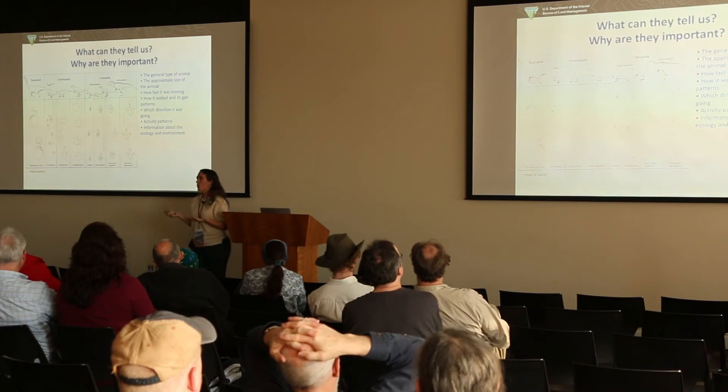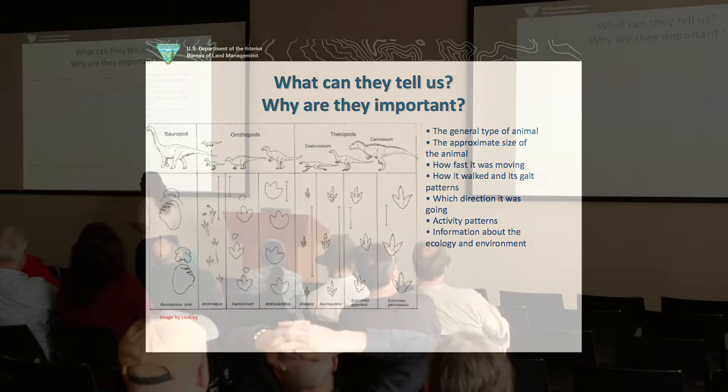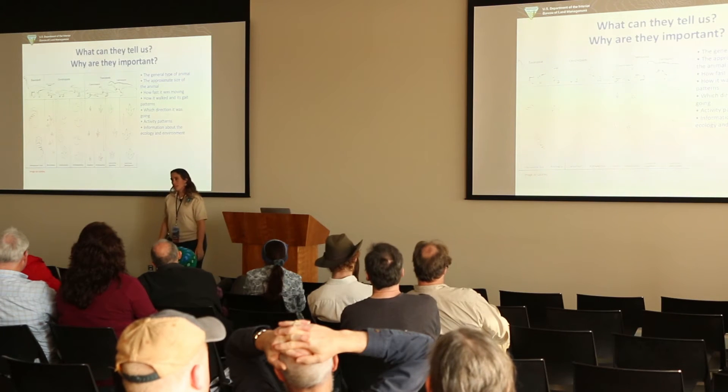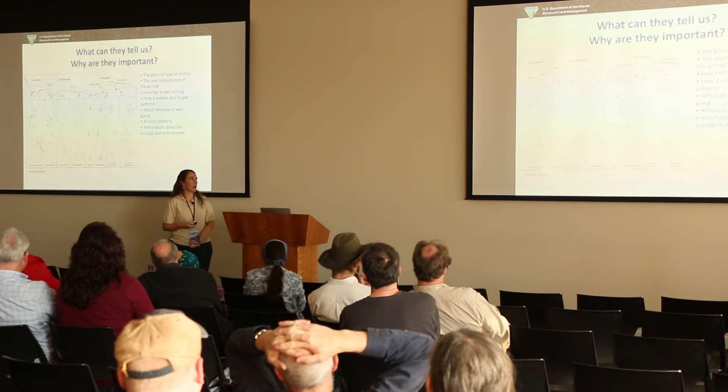Why are tracks important? Tracks tell us a lot about what the animal was actually doing in its life, not just what it was doing when it died. We can determine activity patterns, how quickly it was moving, how it walked, how it carried its weight. Is more weight on the outside or inside of the foot? Is it pigeon-toed? There are all sorts of cool things you can tell from tracks.